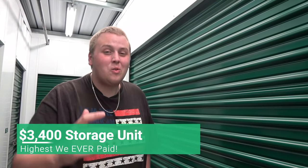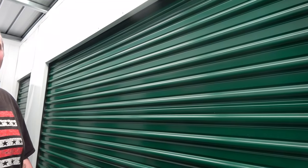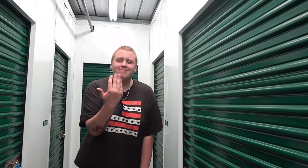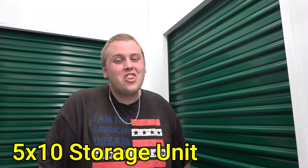Here we are at our unit. We paid three thousand four hundred dollars for this unit. I know what you're thinking - it's gonna be a big fat beautiful unit, but it's a little one. Can you believe that? A five by ten that we paid three thousand four hundred dollars for. Are you ready to see what we got? Let's do it.